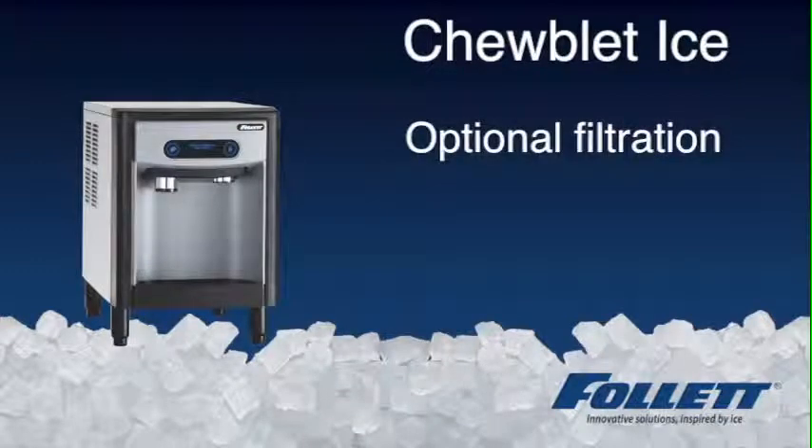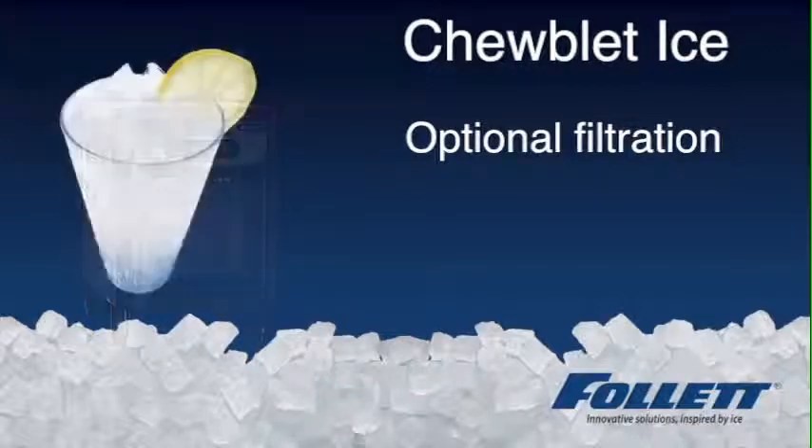The 7 Series also has optional water filters to ensure that all ice and water you get from a Follett dispenser is pure and clean.